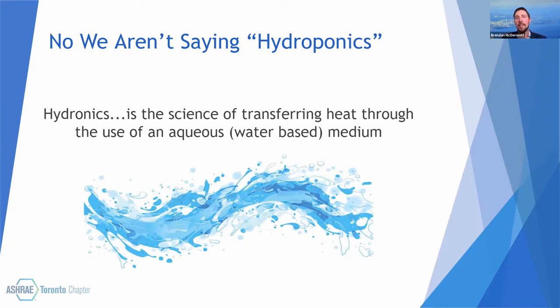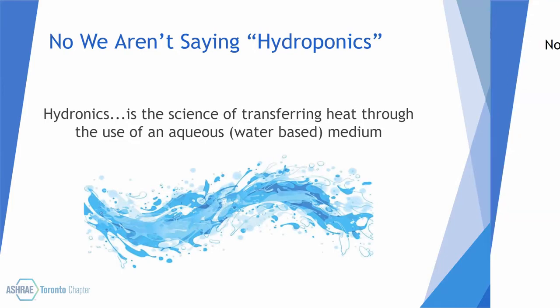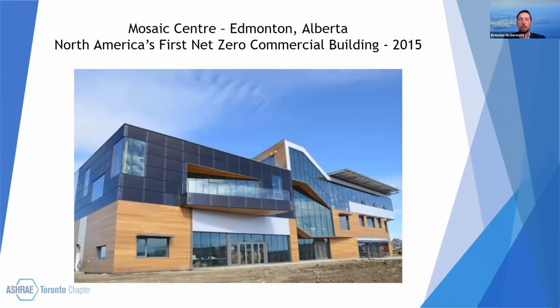What hydronics does is it replaces air as a method of either introducing or removing heat from the space. North America's first net zero commercial building.